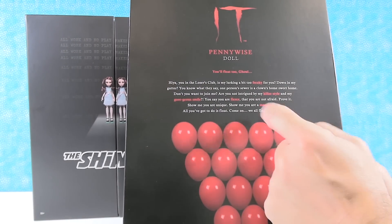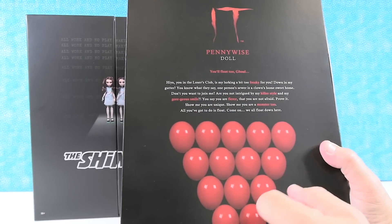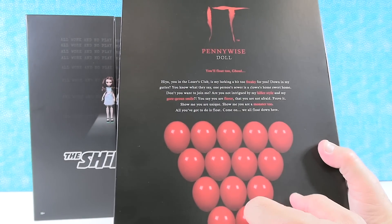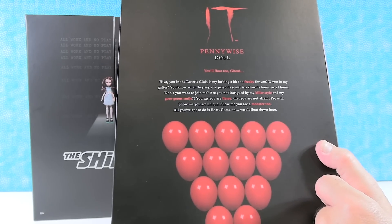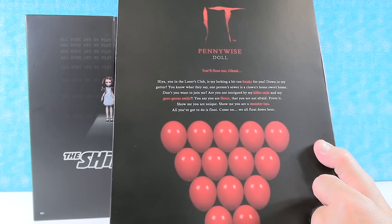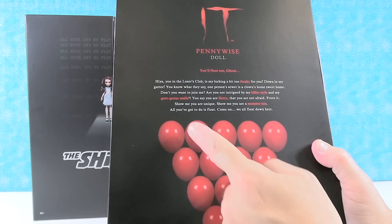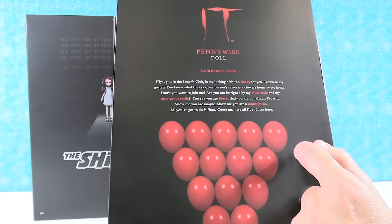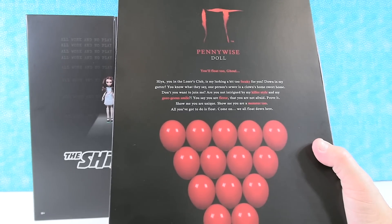This is the Pennywise doll. The card reads: 'You'll float too, ghoul. Hiya, you in the Losers Club. Is my lurking a bit too freaky for you down in my gutter? You know what they say — one person's sewer is a clown's home sweet home. Don't you want to join me? Are you not intrigued by my killer style and my gorgeous smile? Show me you are unique. Show me you are a monster too. All you've got to do is float. Come on. We all float down here.'